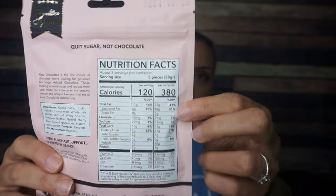Next we have — oh my gosh — rosschocolates.ca. Milk chocolate with cherry almonds. Y'all know how I feel about fruit and chocolate together, but that's okay. Quit sugar, not chocolate. Ross Chocolates is the first choice of chocolate lovers looking for gourmet, no sugar added chocolate. Nutrition facts: three servings per container, five pieces per serving. Per serving: 120 calories, 11 grams of fat, 15 total carbs, seven fiber, five polyols — that must be Canadian for sugar alcohol or something. And two grams of protein, so three net carbs. I'm going to be interested in trying this cherry and almonds.